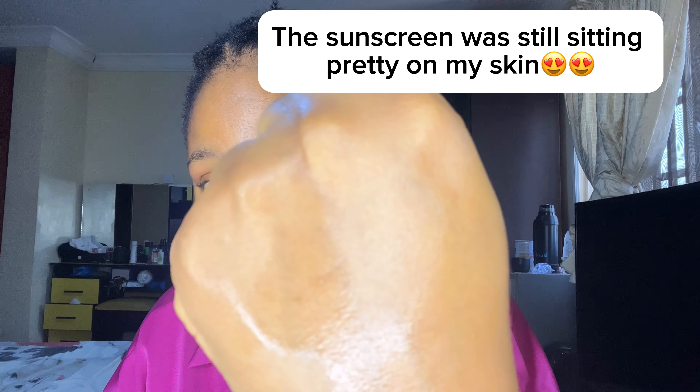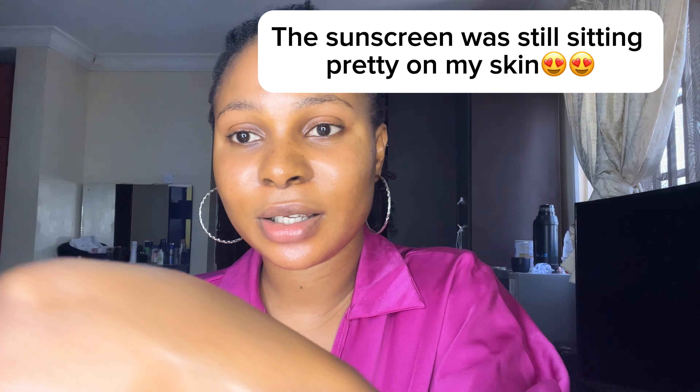Now let's check the Skin Aqua side. Nothing is coming out at all — can you see that? Unlike with the Dr. Rashel, the sunscreen is still sitting there perfectly. The water doesn't affect it at all. With a product like this, even if you're sweating or water touches your face, you don't need to reapply because it still sits perfectly on your skin.